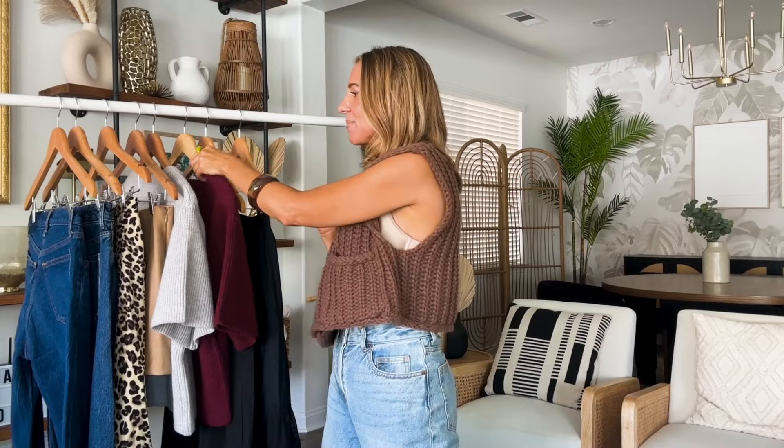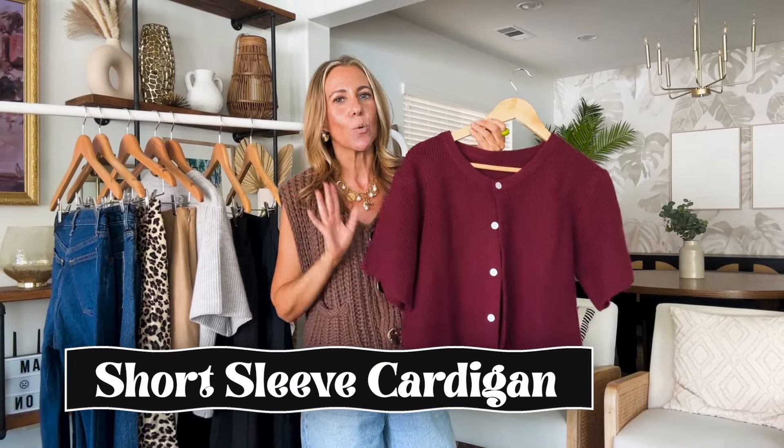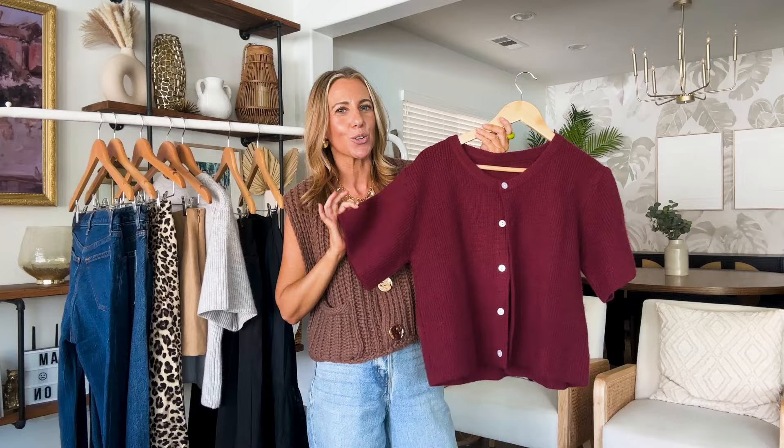The second item is such a good wear-now piece. I know in the fall we think of cozy sweaters, cardigans, all of the cozy layers. This next item is a sweater or cardigan, but it is a short sleeve cardigan. So again, perfect to wear in the heat. You still get that sweater material and texture, but having the shorter sleeve makes it so much more breathable and easier to wear.